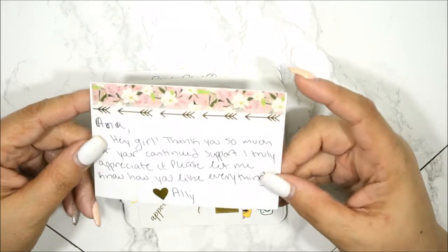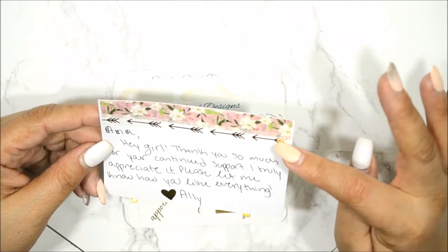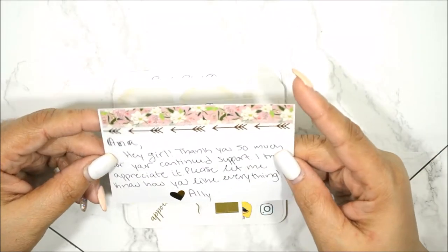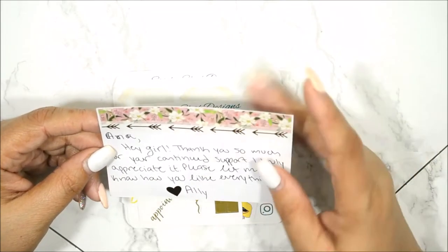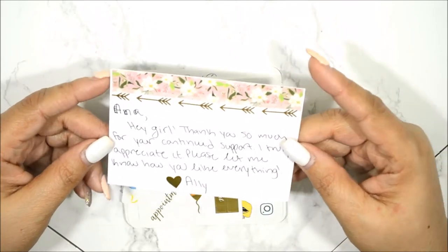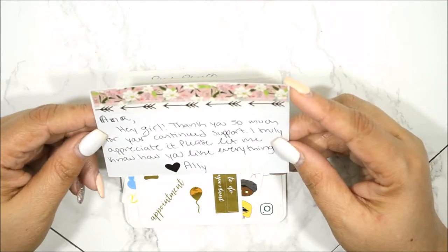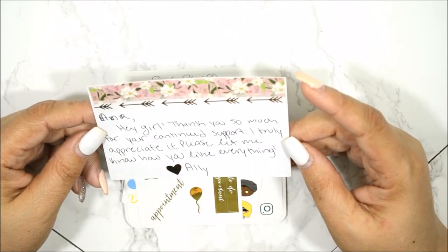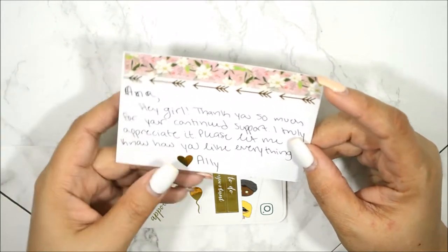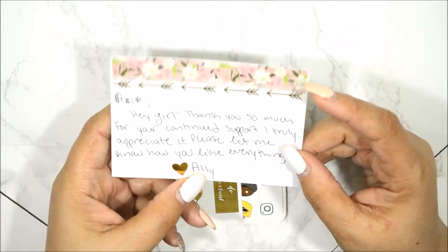This is her thank you card that she sent me and I love that she embellished it with washi tape. This washi strip here is so pretty with the gold arrows and this floral. I am a sucker for florals. I really do like that she just put 'Anna, hey girl, thank you so much for your continued support, I truly appreciate it. Please let me know how you like everything.' She put a little gold heart sticker there and her name is Allie.